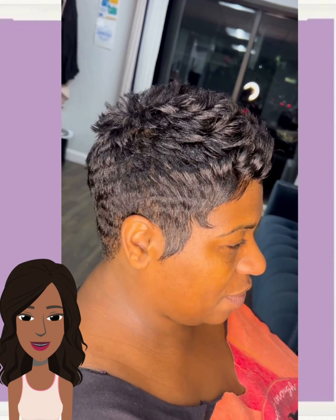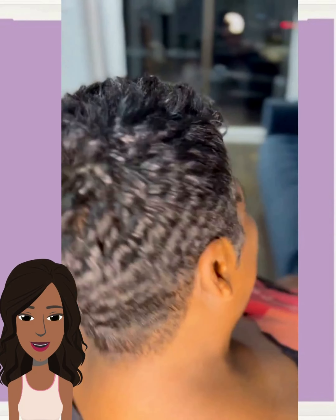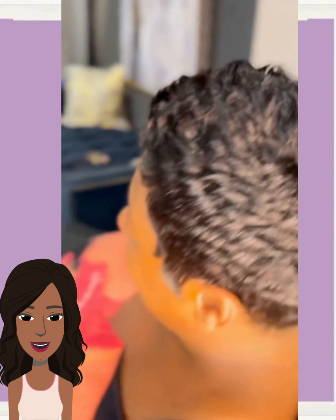And then we end the video off with this all black pixie that features a choppy spiky texture down the center. This is a great pixie shape if you have thin hair and you're looking to add some volume, especially in the crown area — this would be a really cute style.